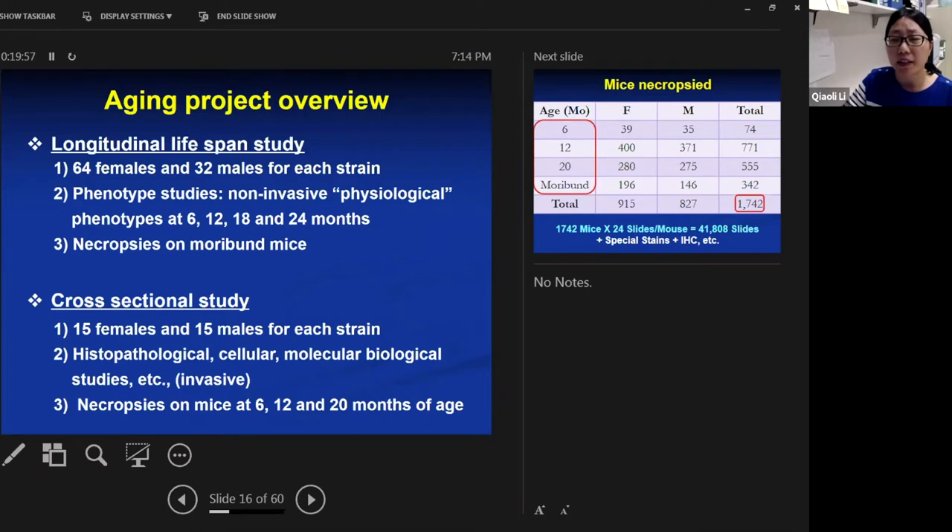Since this is an aging study, we follow up with phenotypes as the mice age. The project is divided into a longitudinal lifespan study and a cross-sectional study. In the longitudinal study, there are 64 females and 32 males for each strain, examined physiologically at 6, 12, 18, and 24 months of age, with necropsies performed on moribund mice allowed to age until natural death. In the cross-sectional study, 15 females and 15 males per strain were necropsied at 6, 12, and 20 months of age.